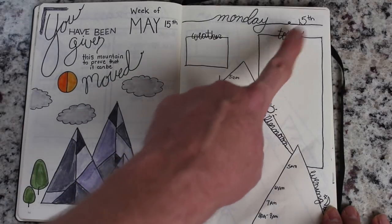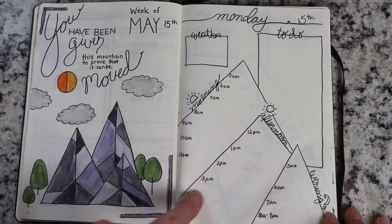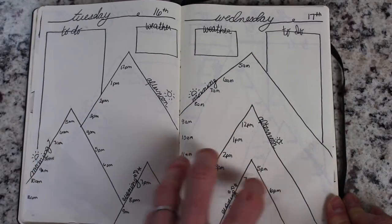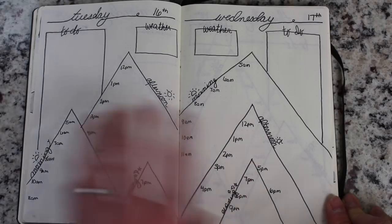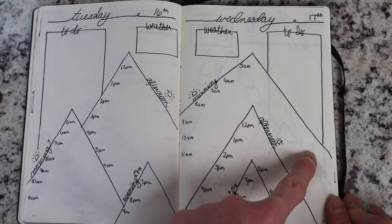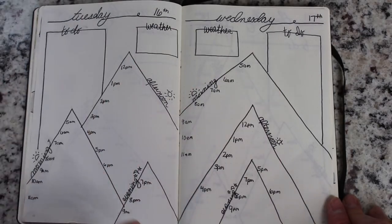I keep it simple — write the day at the top and the date. Then I played with this idea of using three mountains: one for morning, one for afternoon, one for evening. I put the timestamps in going from 5 a.m. till 9 p.m., added a simple to-do box and the weather. As we go through the pages, I played with the arrangement of the three mountains. This line is by no means perfect — I use a ruler when I draw it out with pencil, but I freehand it when I go back over with the black marker, because I actually like when things are a little crooked or a little less than perfect. It adds a really cool vibe to the bullet journal and it really does look hand done.